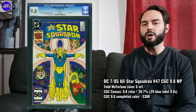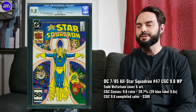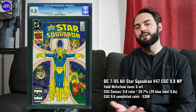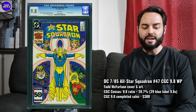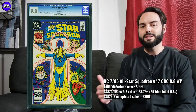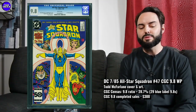The first one up is All-Star Squadron number 47. This one is just a really great early Todd McFarlane cover to consider, certainly if you're a big Todd McFarlane fan. This one came out in 1985, so a lot of the Todd covers that I like are from 1988, like Hulk 340 and Amazing Spider-Man 300. So a little bit before his prime, I would say. Still a really great, high-appealing cover, and there's not a lot on the census. I think it's a great collector item — 29 in a 9.8 on the blue label.